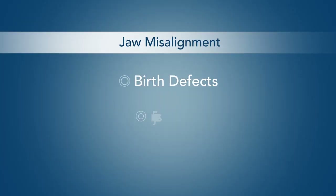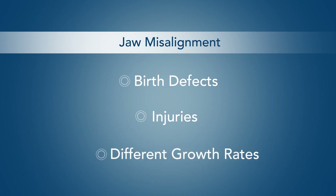An orthodontist can correct a patient's bite if only the teeth are misaligned. However, corrective jaw surgery performed by an oral and facial surgeon may be necessary to correct a misalignment of the jaws. This can be caused by birth defects, injuries to the face and jaw, or because the upper and lower jaw grew at different rates.